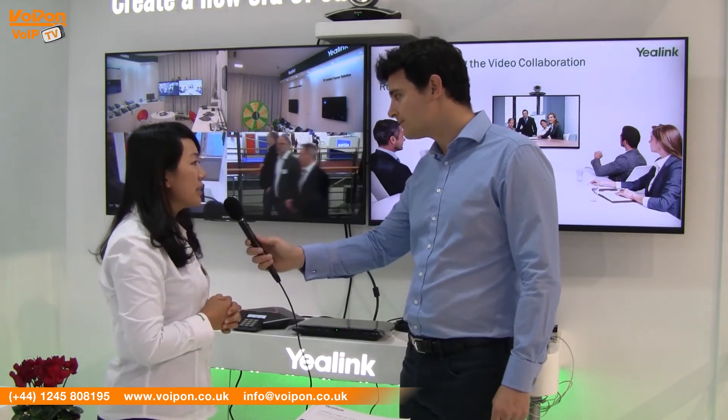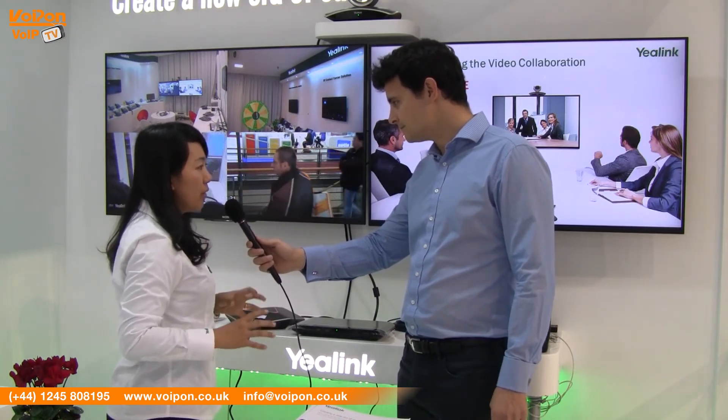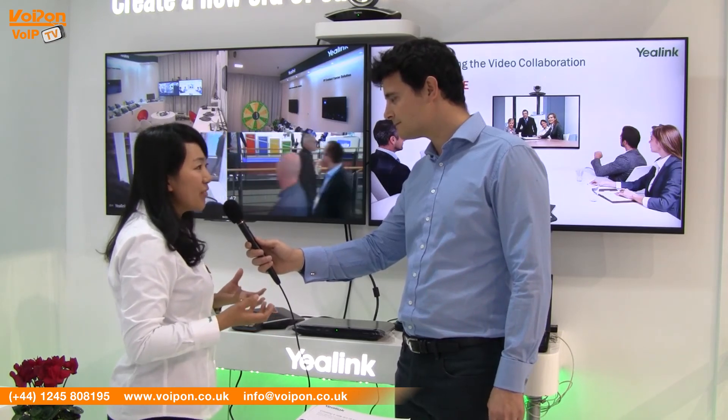Now, we understand there are other competitors in the market, such as Polycom and Avaya. Why should people purchase this Yeelink conferencing system instead? The most important thing for Yeelink, as always, is that it is easy to use and deploy, and it's price competitive. We have many advanced features — only one button to operate. For example, content sharing with just one button press. We only need five minutes from box to working. In a branch office, just plug and play and the system will work perfectly. You don't need to send a technician from the head office to the branch just to install the system. It's very easy.